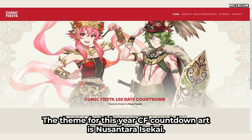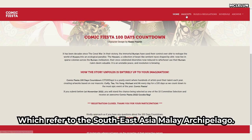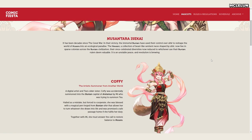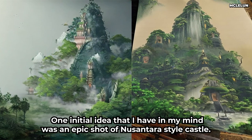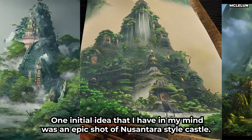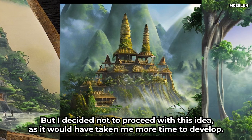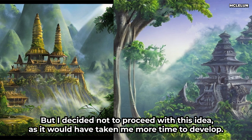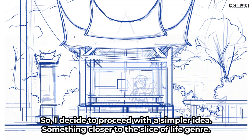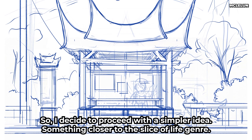The theme for this year's CF Countdown Art is Nusantara Isekai, which refers to Southeast Asia's Malay Archipelago. Looking at the intricate details of the official concept arts, one initial idea I had in mind was an epic shot of a Nusantara style castle. But I decided not to proceed with this idea as it would have taken too much time to develop, so I decided to proceed with a simpler idea, something closer to the slice of life genre.